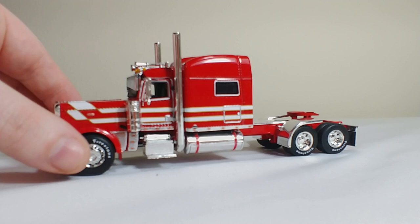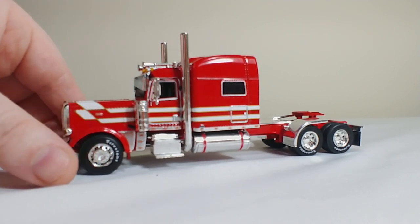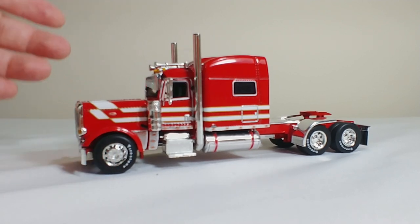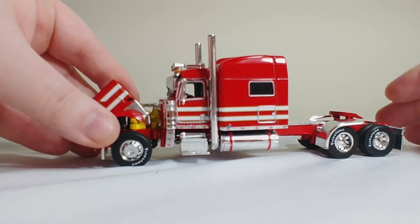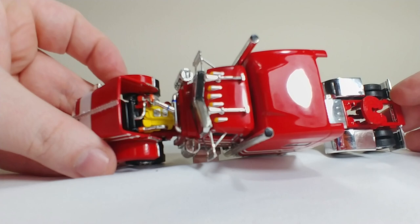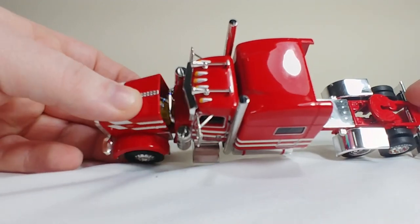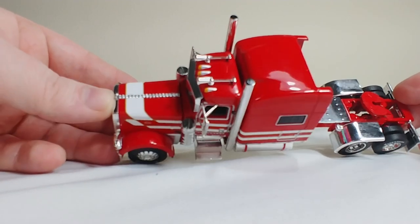It really matches up well with the fender wells, the mud flaps, the straight pipes. This is a sleeper cab, so it's a bit of a bigger truck. The hood does open to reveal a nicely detailed engine inside with a whole bunch of different components. On top, you can see the air horns, lights — everything looks great.